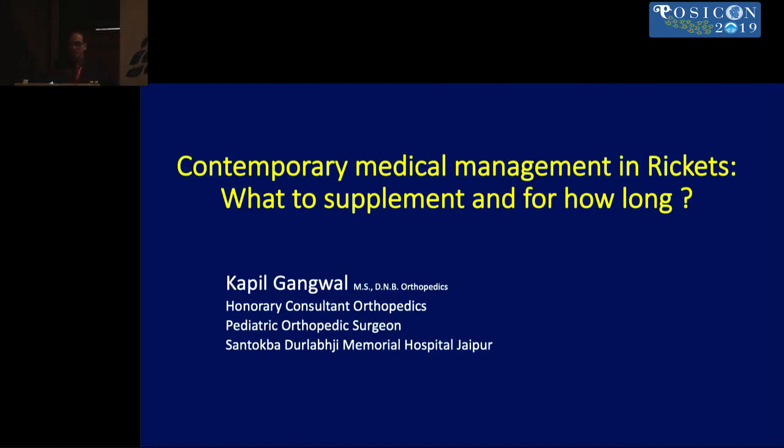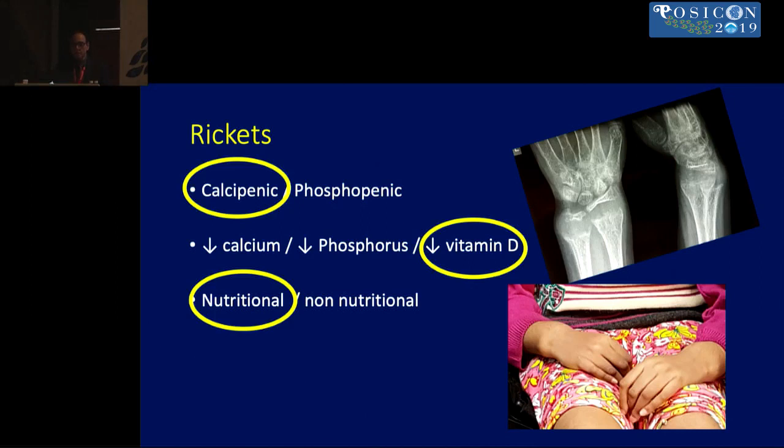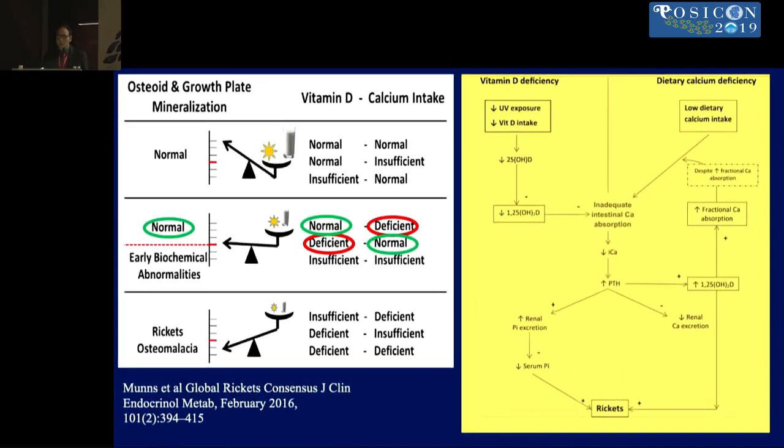Moving on in the rickets section, we're going to talk about what's the contemporary medical management in rickets — what to supplement and for how long. The nutritional or vitamin D deficient rickets is the most common type, and as already alluded to, it's both calcium and vitamin D deficiencies which can actually produce clinical manifestations of rickets.